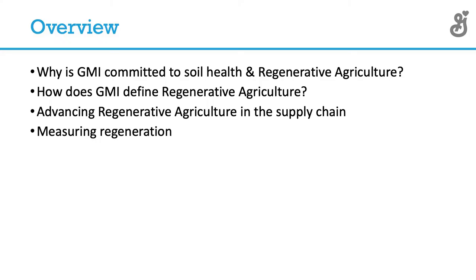That recently transformed into what we're referring to and calling our regenerative agriculture. I'm here today to talk about why we're interested in soil health and regenerative agriculture, and how we're really trying to transform that into our supply chains and be an enabler of adopting healthy soil practices for growers to help them become more resilient.